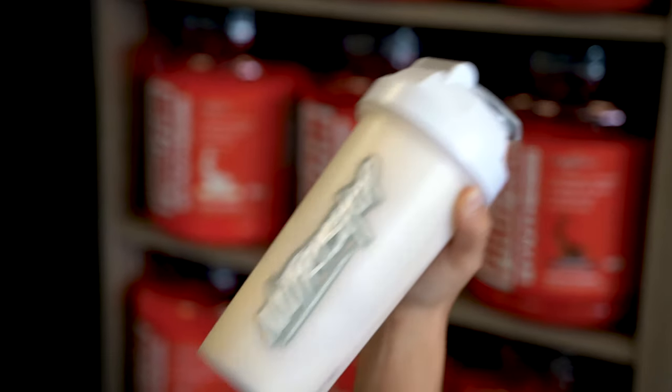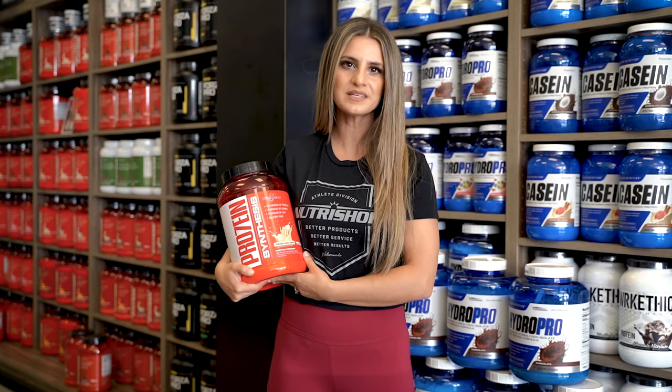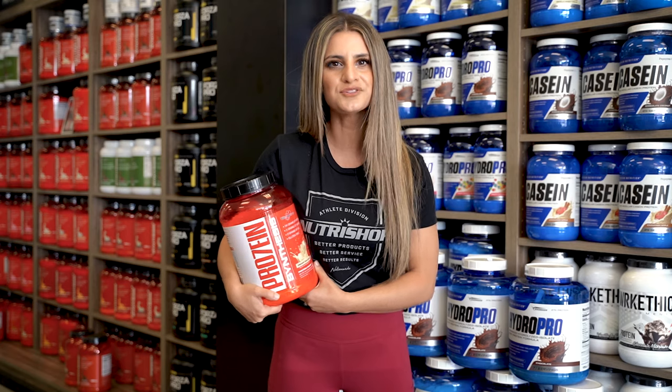So what do you say? If you're ready to step up your protein game, then head to NutriShopUSA.com or stop by your local NutriShop today.